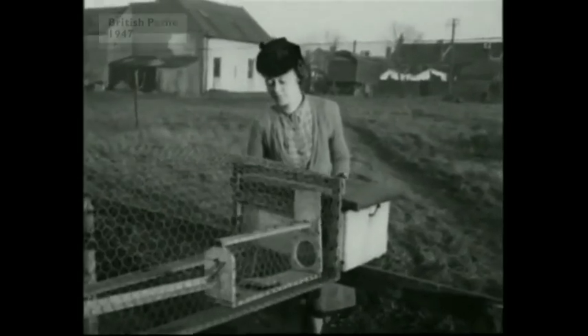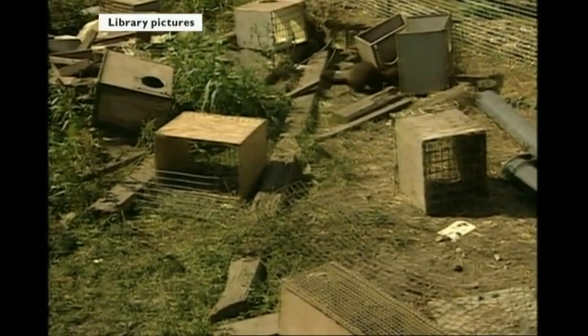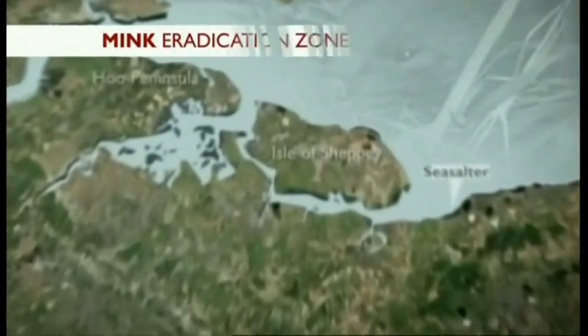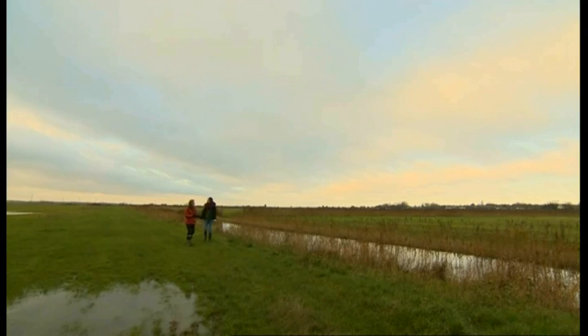American mink were imported into Britain in the 1920s for fur farming. Some escaped and some were deliberately released by animal rights protesters. They liked their new environment. The plan now is to cull the mink on 80 square miles of North Kent, from Sheppey to Sea Salter, expanding the work across a far wider area.